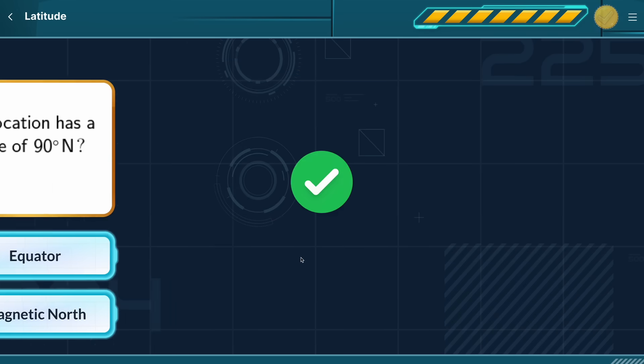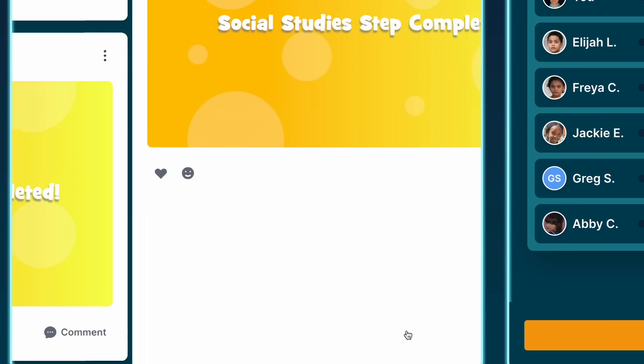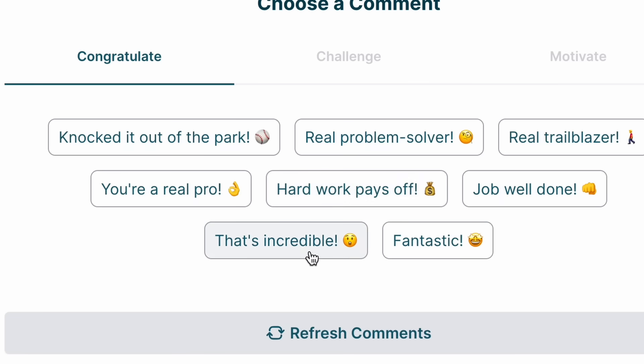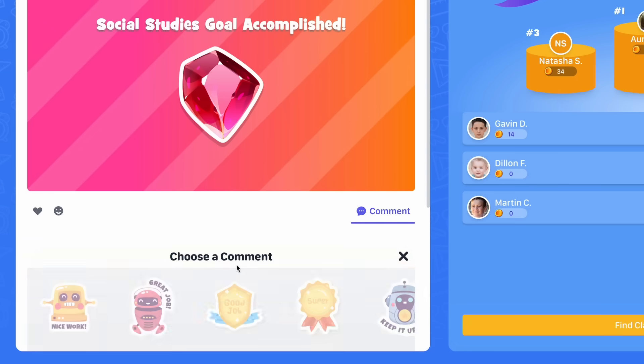Students can post their achievements, such as high scores on their exams, completing daily goals, or winning competitions. Other classmates can leave comments for each other by choosing from pre-set messages specifically designed to model positive interactions. This cultivates a healthy social environment while at the same time celebrating academic achievement and course progress.